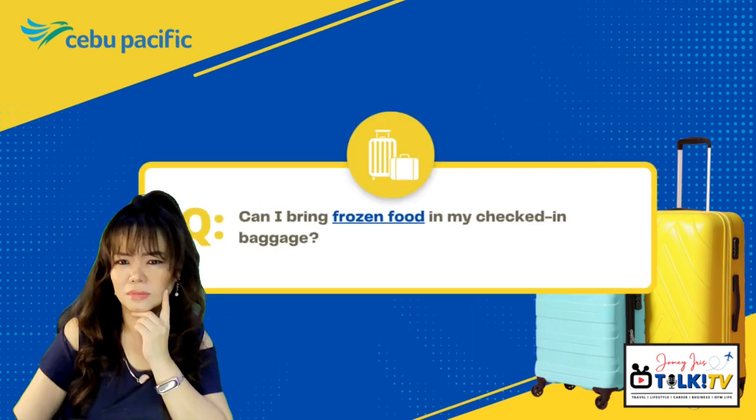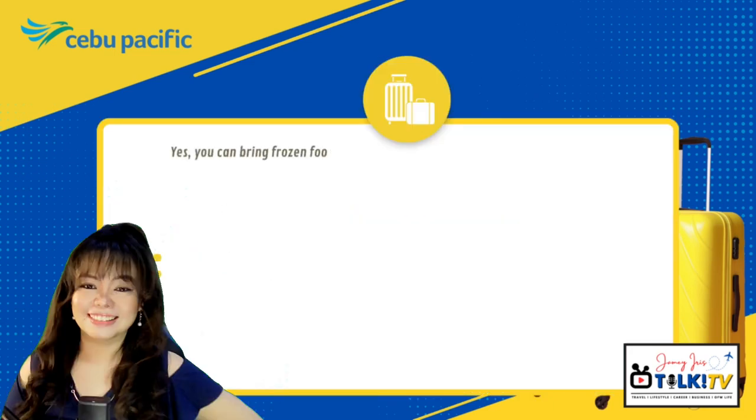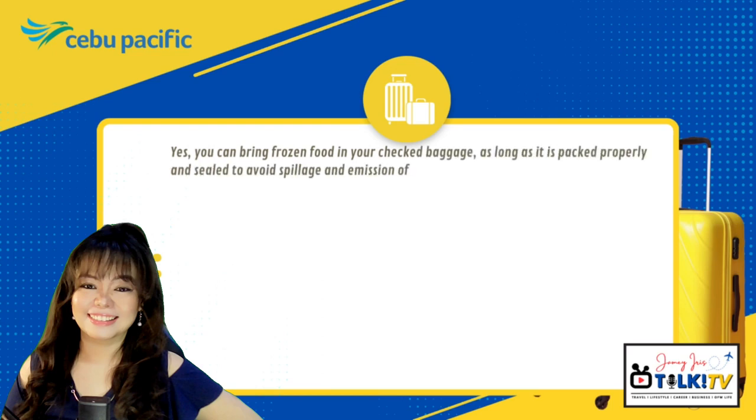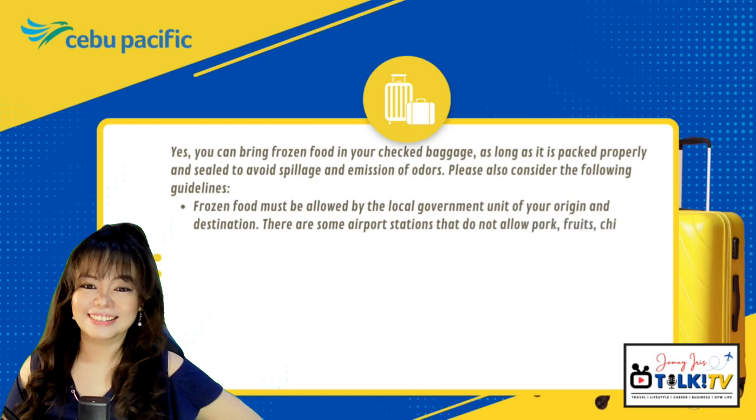Can I bring frozen food in my checked-in baggage? Yes, you can bring frozen food in your checked baggage as long as it's packed properly and sealed to avoid spillage and emission of odors. Please also consider the following guidelines: frozen food must be allowed by the local government unit of your origin and destination countries. Please note there are some airport stations that do not allow pork, fruits, chicken, and others.